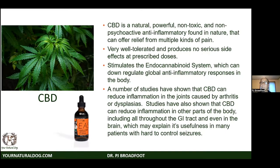CBD can even down-regulate brain inflammation, which is why it has indications for seizure disorders. Many patients with refractory seizures will respond admirably to CBD.